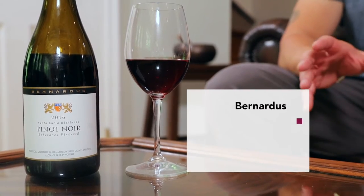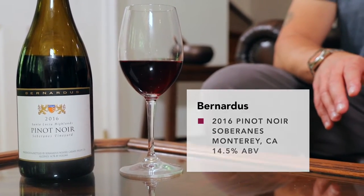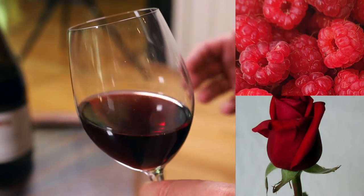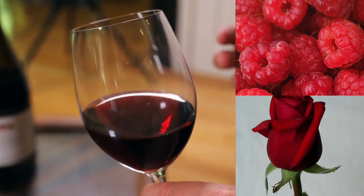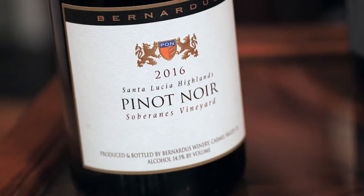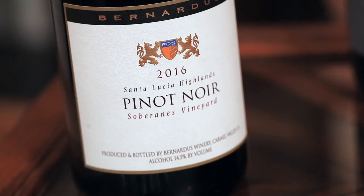Our first wine is from Bernardus in California, and is made from the Pinot Noir grape. Pinot Noir is particularly high in chemical compounds that give it strong red fruit and floral notes, so right off the vine it's a very pungent grape. This grape is also low in tannins, which means it won't be very astringent or bitter. And this Pinot Noir only sees a small amount of oak aging, which allows all that primary flavor to express itself. All signs point to it being a fruit-forward wine.